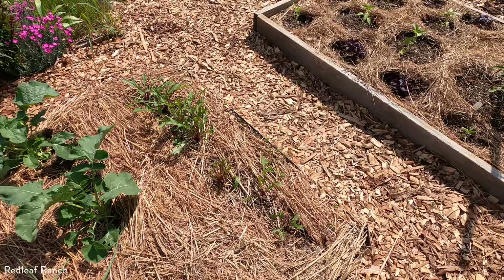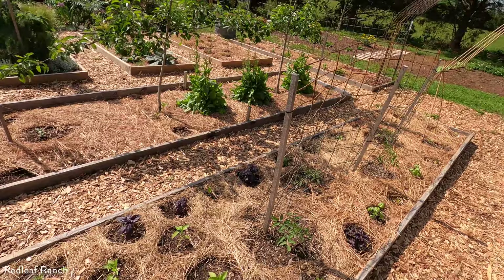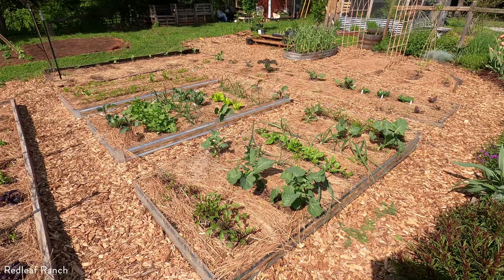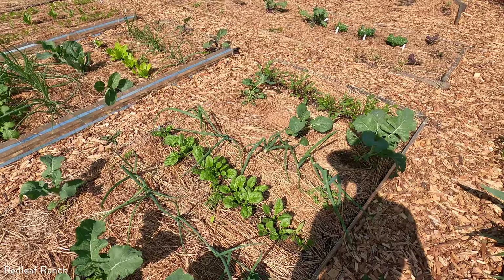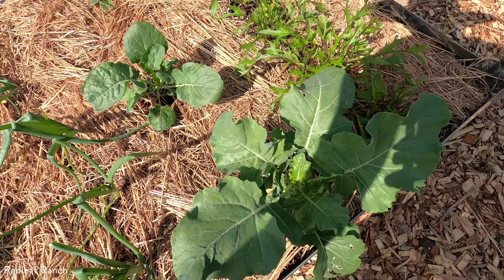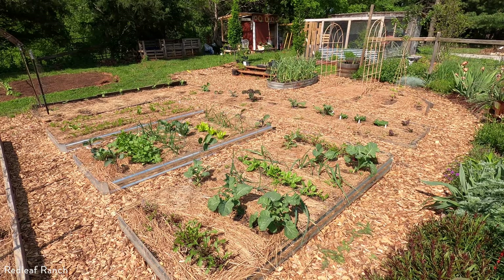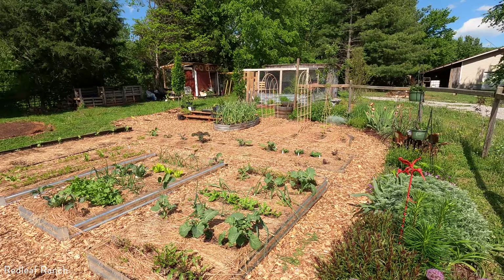Some more broccoli and the mizuna. Every week I've actually been making a tea out of chicken manure and fish fertilizer and fertilizing them all. I've been really seeing a significant difference. Last year I did not fertilize at all until like towards the end of the season, so I definitely don't want to miss on that opportunity this year. I'm curious to see the difference in growth with them being fertilized versus last year — they still got really big last year, but this year I'm hoping they'll get even bigger.